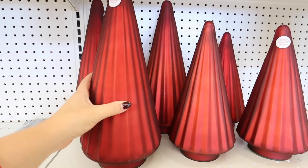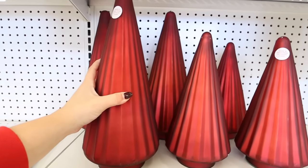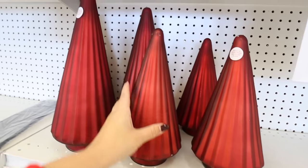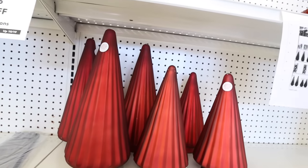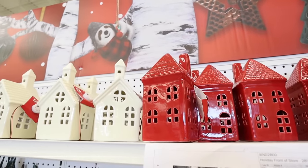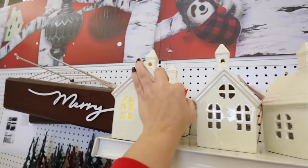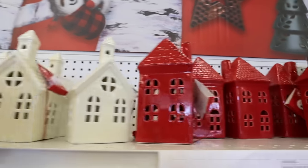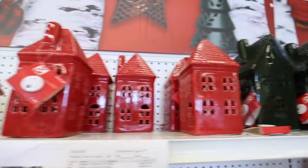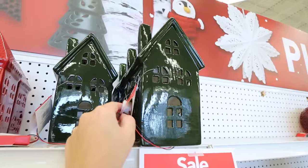These are gorgeous frosted glass trees — you can definitely find similar items at HomeGoods. It's $39.99 for the taller and $34.99 for the shorter. These houses also caught my attention — they light up! There's a small house at $19.99, a medium red one at $24.99, and the largest is a really beautiful green at $29.99.